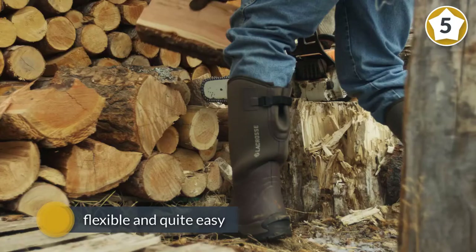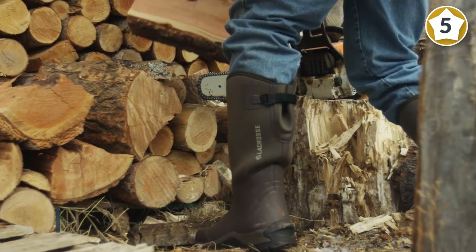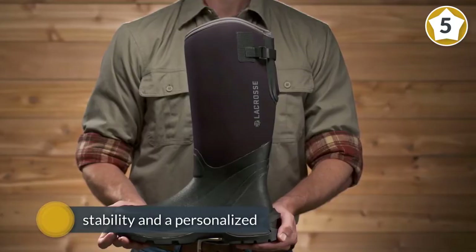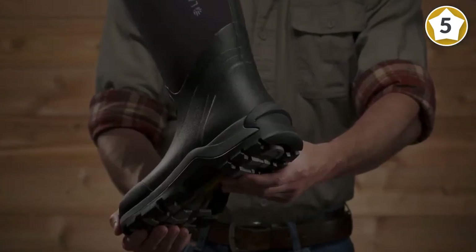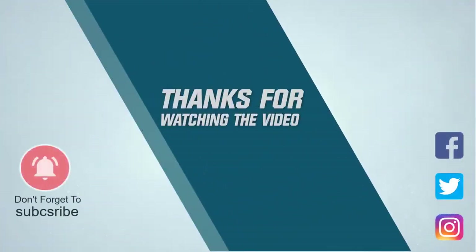The generous 16-inch boot opening facilitates easy wearing. The embossed neoprene liner that replaces the fleece lining ensures excellent ventilation so the legs and feet are kept cool and comfortable. For increased stability and a personalized fit, no matter what the calf size of the wearer may be, the hunting boots are outfitted with an adjustable neoprene gusset. For more details, click the link in the description. Thanks for watching the video.